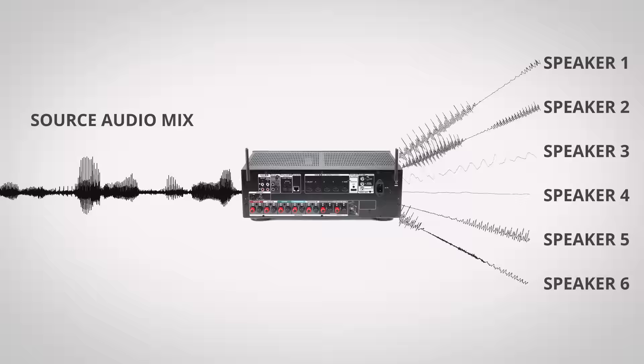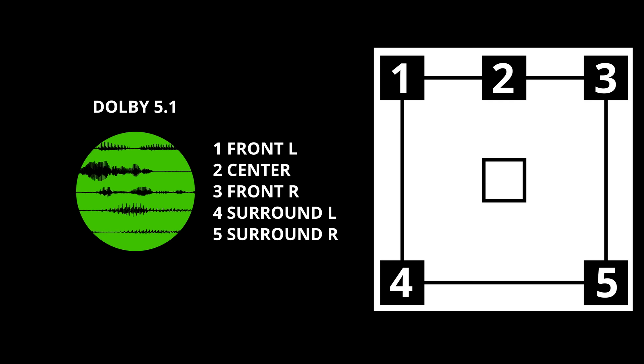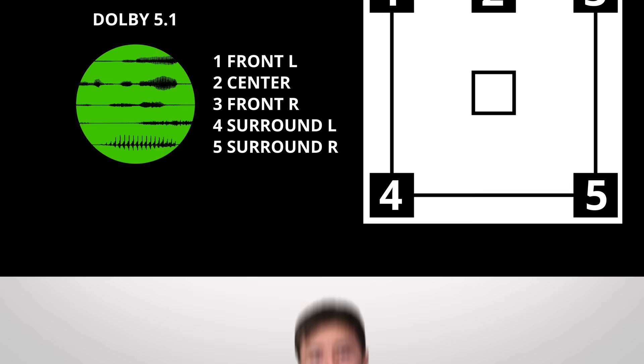Now traditionally, the way this has worked is that depending on the surround audio encoding scheme used by the publisher, a device called the receiver would decode and play back discrete audio tracks for each speaker corresponding to the action on the screen, assuming a high-quality mix. So if you're watching a scene featuring a conversation, the voices will probably be coming mostly out of the center channel, while the satellite speakers behind you focus on ambient background noise.